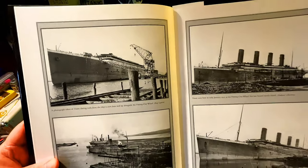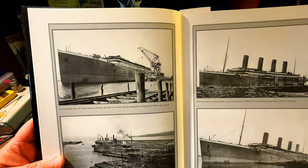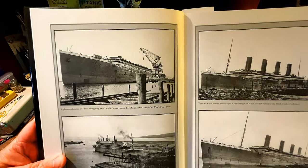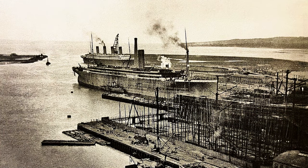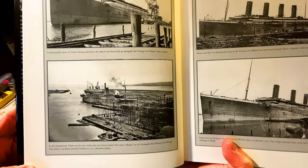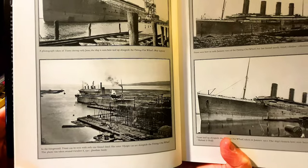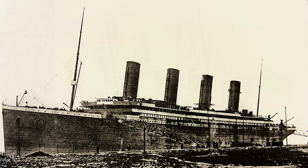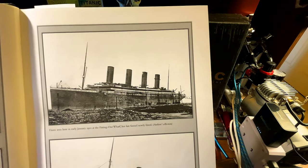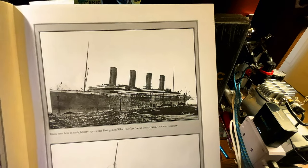You can see that massive crane. A photograph taken of Titanic during early June — the ship is tied up alongside the fitting out wharf. Titanic can be seen with only one funnel fitted. Her sister ship Olympic can be seen alongside the fitting out wharf. This photo was taken around October 8th of 1911. Next we have Titanic, seen here in early January of 1912 at the fitting out wharf — her last funnel newly fitted. Look at that. Beautiful.